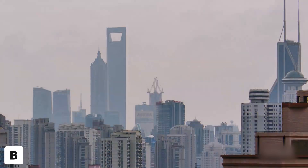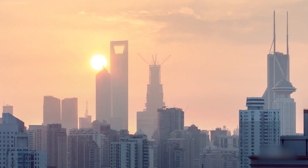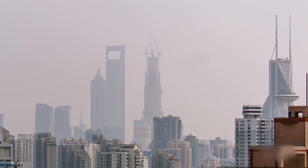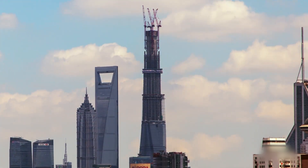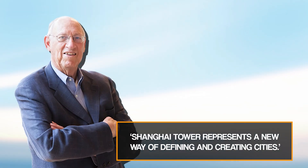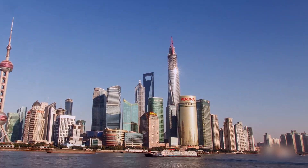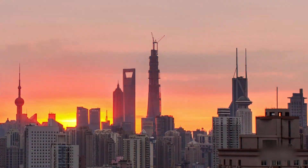Construction roared to life. By 2012, the core hit 820 feet, with workers framing floors like they were racing the clock. Milestones flew by: 90 floors by late 2012, over 1,600 feet by April 2013. On August 3, 2013, the final beam capped it in a grand topping-out ceremony. Gensler's co-founder Art Gensler said, 'Shanghai Tower represents a new way of defining and creating cities.' The world watched this spiraling giant redefine Shanghai's skyline. It was meant to be a triumph — a beacon of China's future.